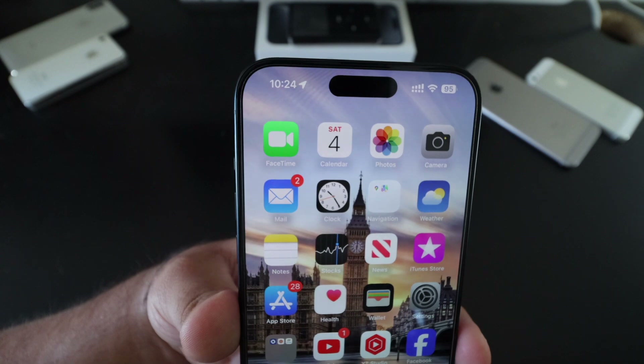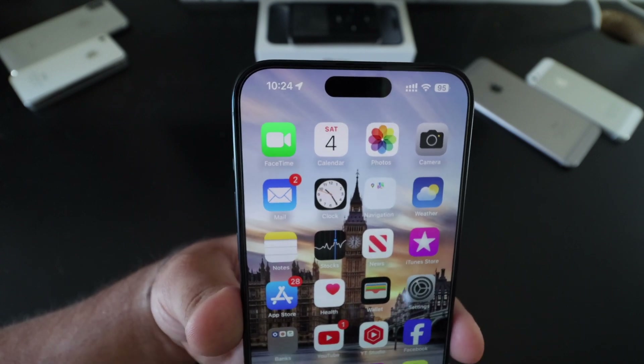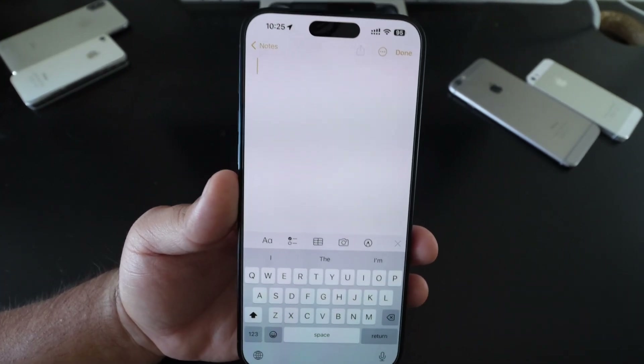Tap to Pay is now available in Ukraine, so you'll be able to tap to pay to someone else. It did roll out in the U.S. a while back. Now let's move on to new features, starting with the Notes app.